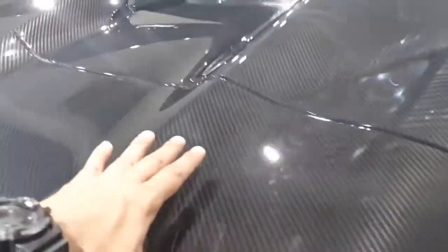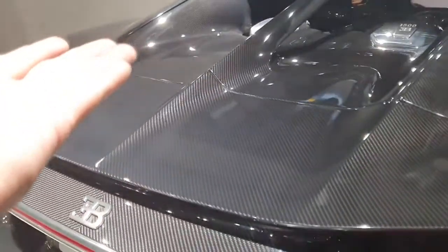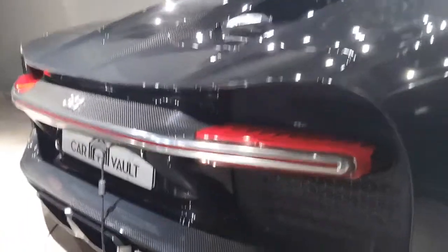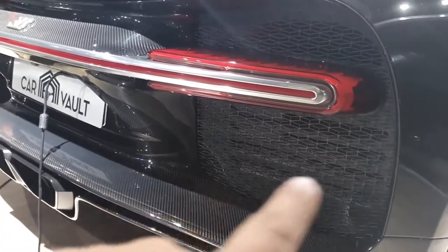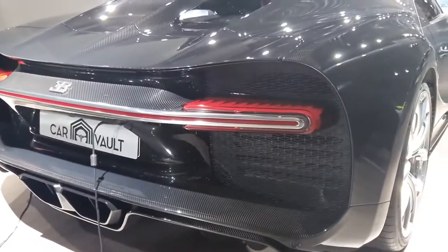This is the rear wing spoiler I was talking about — you can see its edge goes all the way from one end to the other. It's massive. The previous model, the Veyron, had a very small wing in comparison to the Chiron. Around the tail lights you can see a large grille, which is of course to let out the heat from the engine.